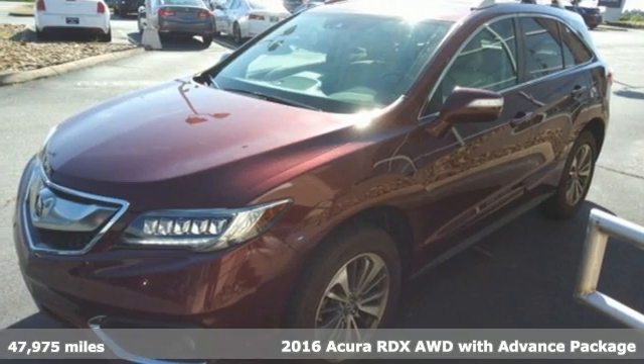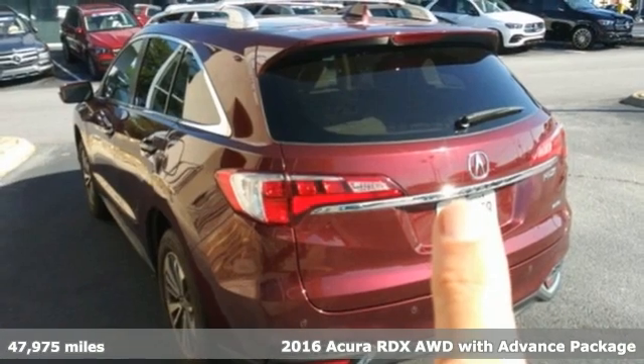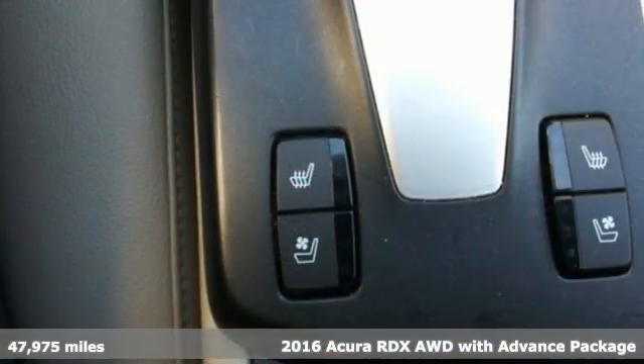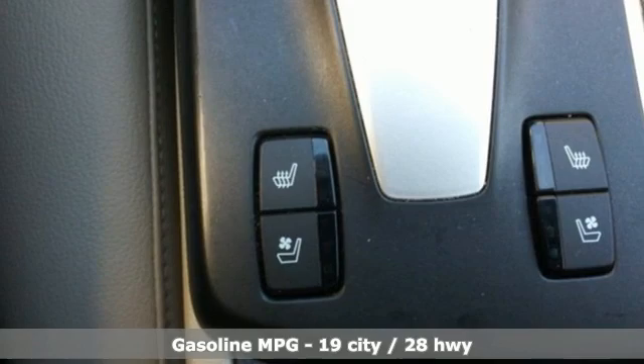It's a 2016 Acura RDX. Acura has a legacy of innovation, a legacy that continues here. Plus it offers an exciting list of features.